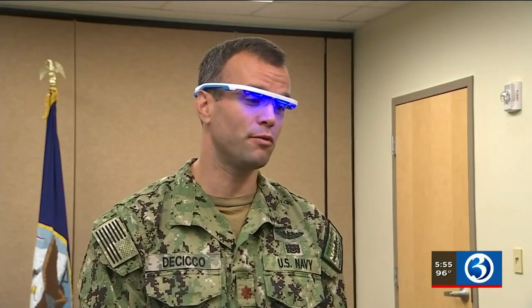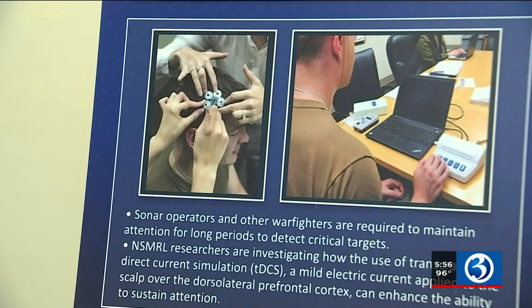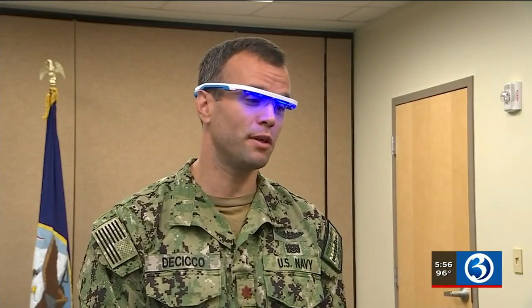Submariners wear these special blue light glasses for the first 45 minutes after waking up so they can get their circadian rhythm in check. "I think they do make me feel more awake."